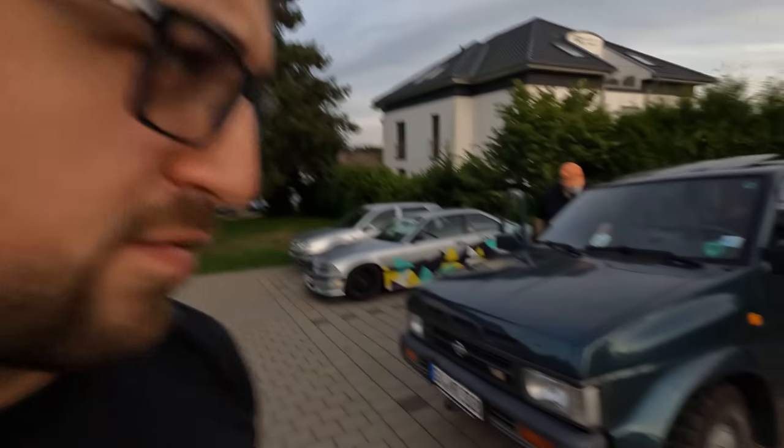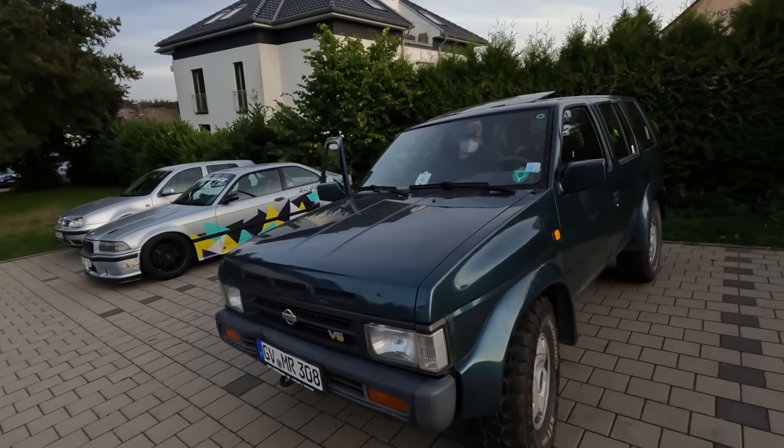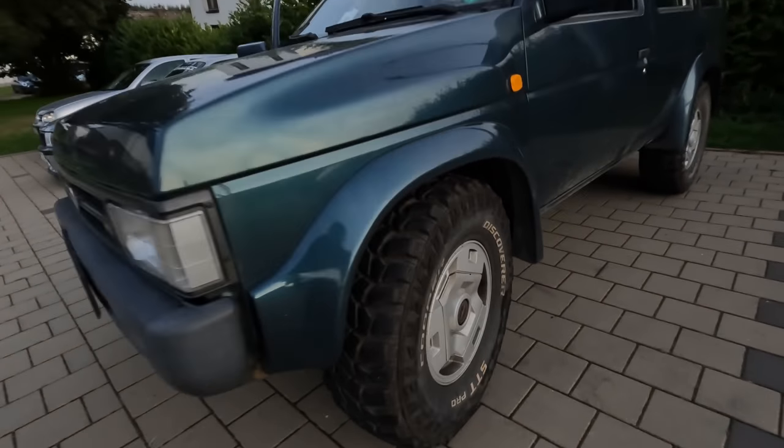Good morning comrades, welcome back to the channel, welcome back to the Nürburgring and welcome to a lap in probably the least suited vehicle for the Nürburgring unless you're deciding to go straight through Adenauer Forst. Least suited vehicle ever, like ever. Nissan Patrol V6 with off-road tires.